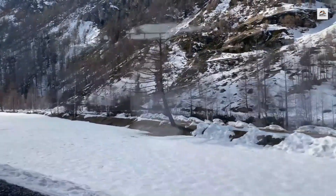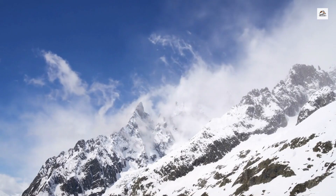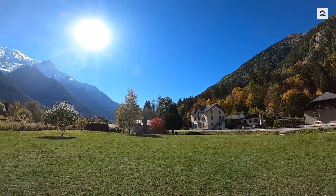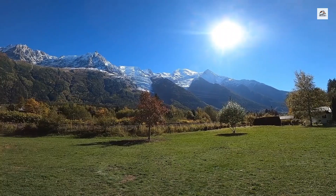The route spans just 38 kilometers, but don't be fooled by the short distance. The train navigates a dramatic altitude change of over 1,500 meters. In just over an hour, passengers are taken from the vineyards of Martigny to the high alpine valleys of Chamonix, all while traversing 34 bridges and 17 tunnels.